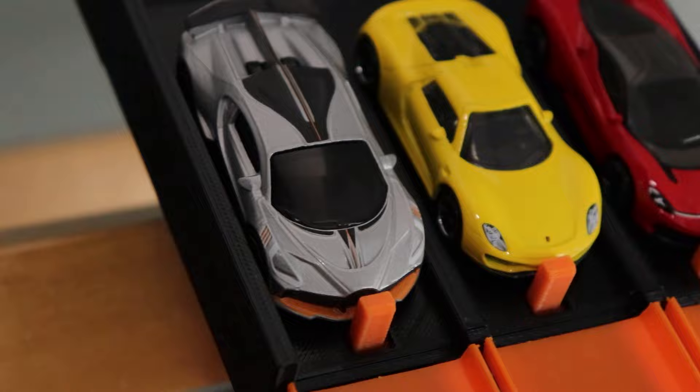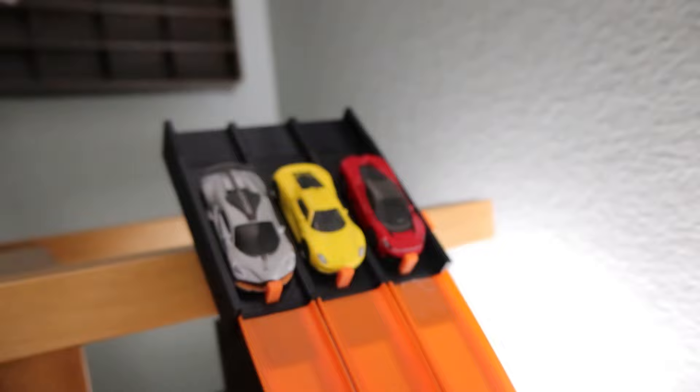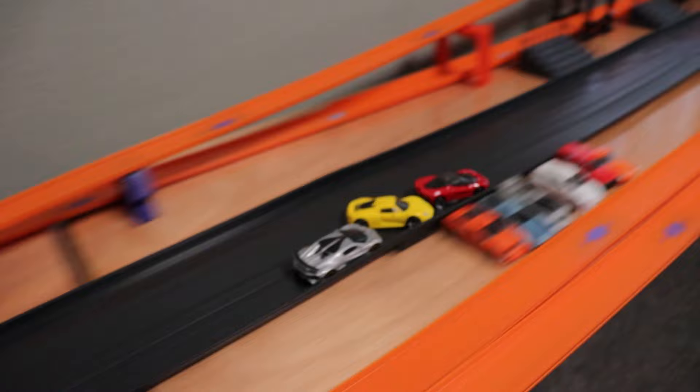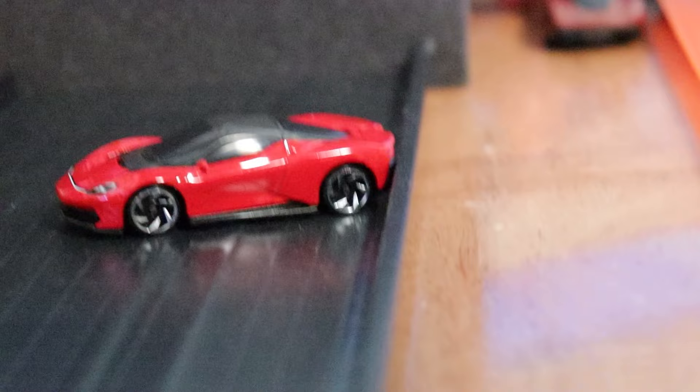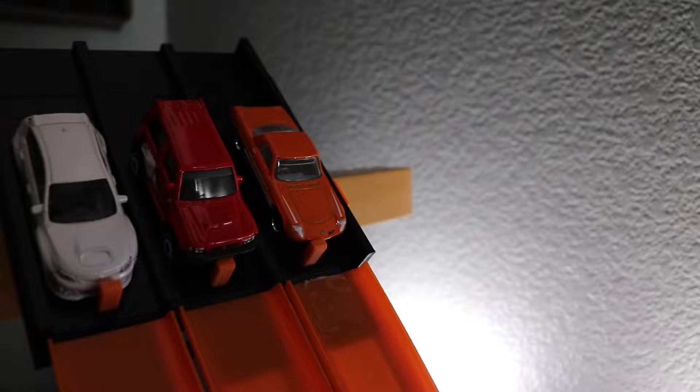Next up, we have our hypercar battle with the Bugatti Devo on the inside, the Porsche 918 in the middle, and the Automobili on the outside. Three, two, one. The Automobili dumps the Porsche into the Bugatti — a very dirty move, but it's enough for him to finish the track and take the win. The Automobili in red is going to be moving on to the next round.